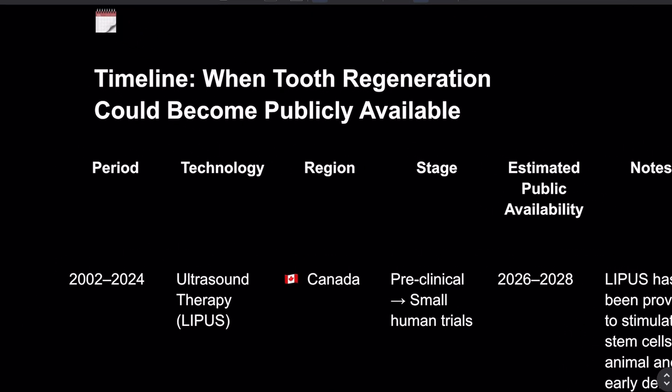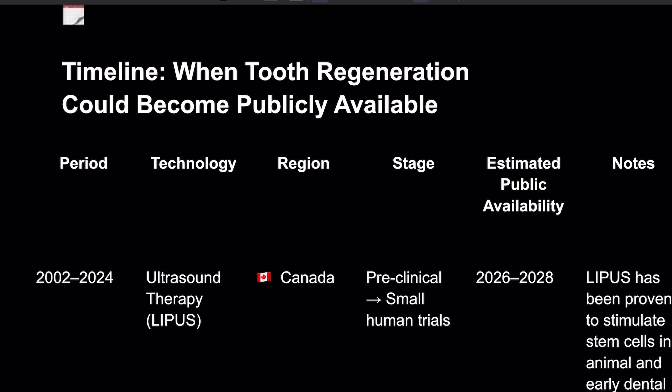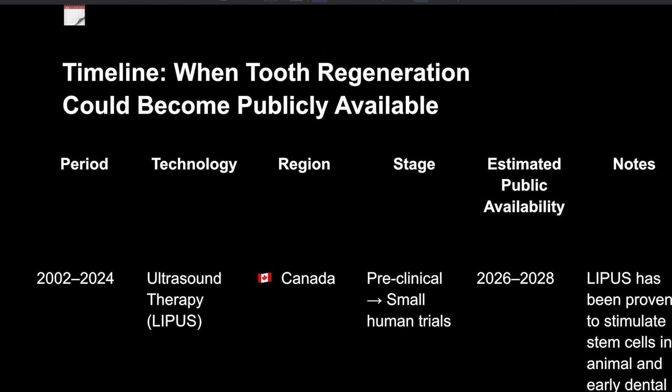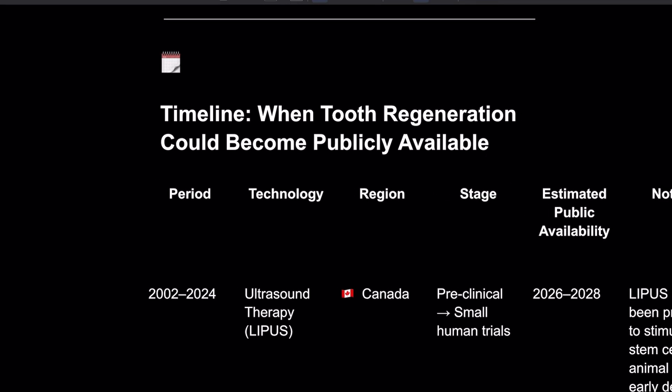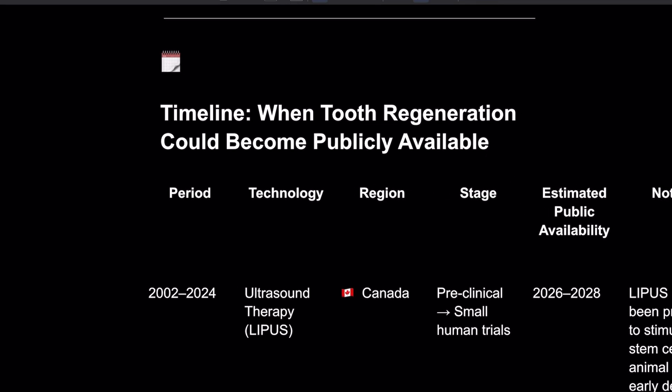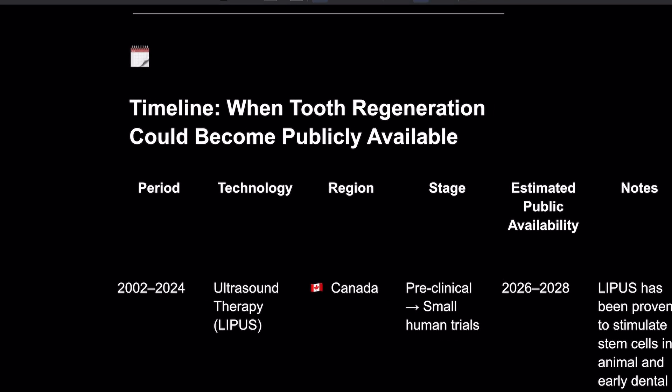It looks like the actual LIPUS technology from Canada — the ultrasound — it stands for Low Intensity Pulsating Ultrasound. They've been testing from 2002 to 2024, and it looks like it could be available by 2026. But technically it already is available, because you can actually get this device — I'll put a link to it from Canada in the description.